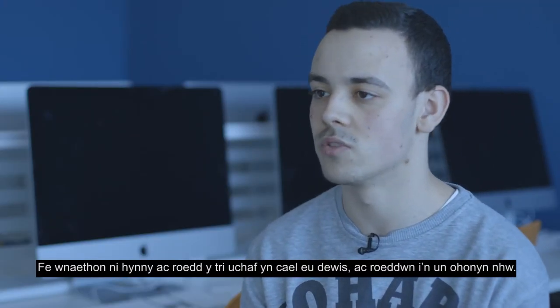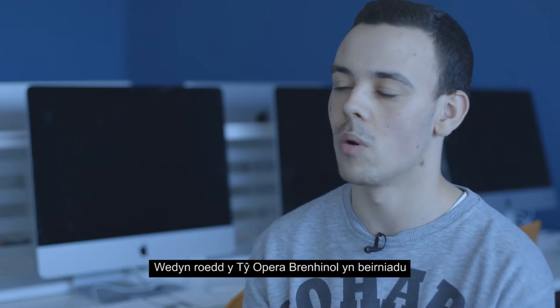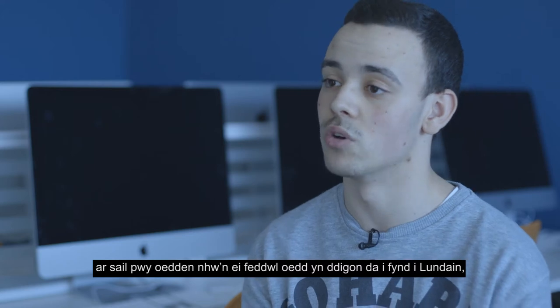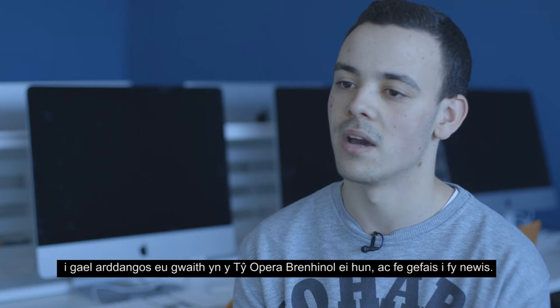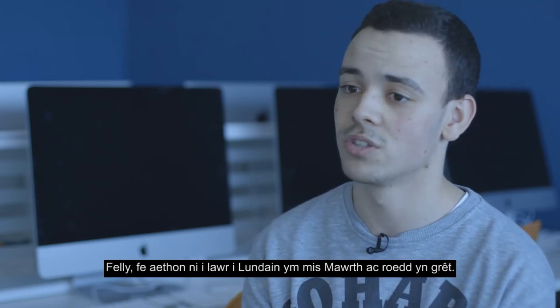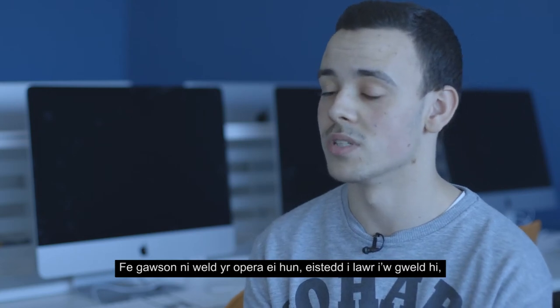We got picked — the top three were selected and I was one of them. Then the Royal Opera House judged who they thought was good enough to go to London to have their work displayed in the actual Royal Opera House, and I was picked. So we went down to London in March and it was just great.